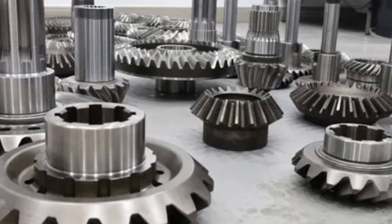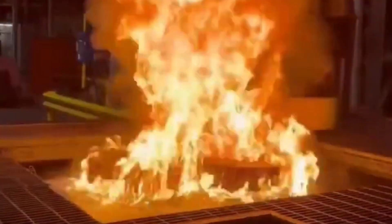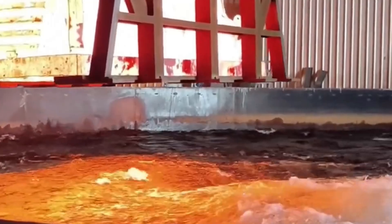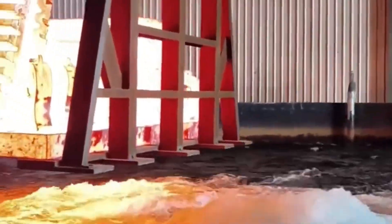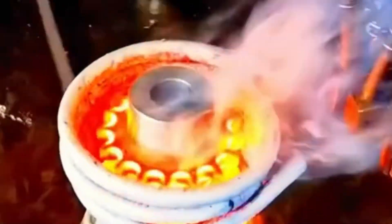Sometimes it's dipped in oil, water, or even gas, depending on the type of steel. This sudden cooling is called quenching. Get the timing wrong and the gear could crack. Cool it too slowly and it stays soft. It's a science and an art, and only experts can get it right.